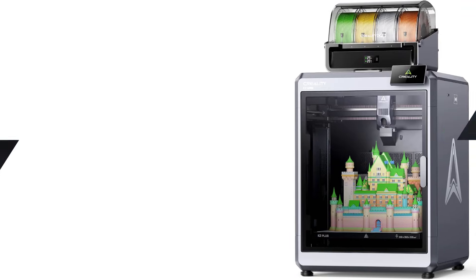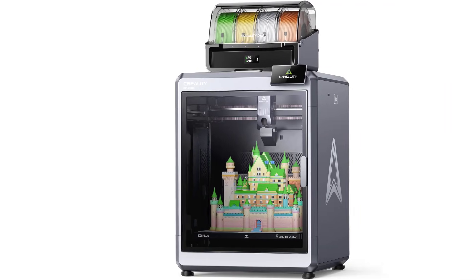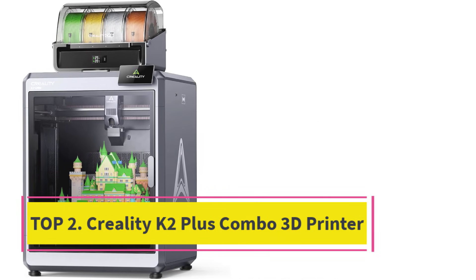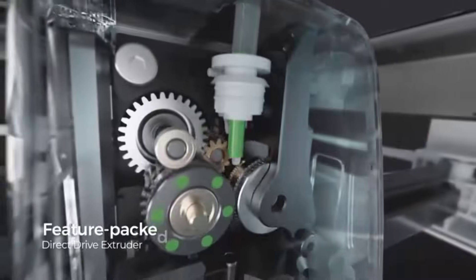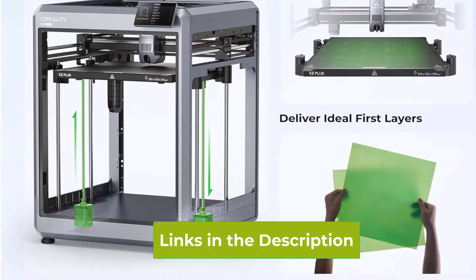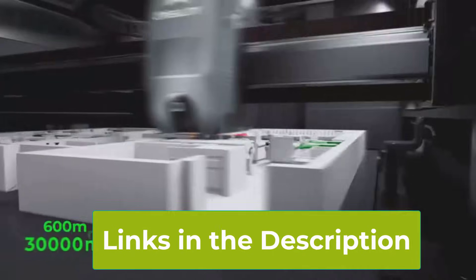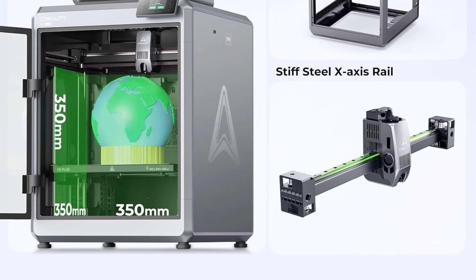Top 2: Creality K2 Plus Combo 3D Printer. The Creality K2 Plus Combo 3D Printer is a powerful, next-generation machine built for makers, designers, and hobbyists who want fast, reliable, and versatile multicolor 3D printing. It's packed with advanced features that make printing easier and more precise, whether you're creating prototypes, functional parts, art pieces, or household items. At the heart of the K2 Plus is multicolor printing capability that lets you produce vibrant, complex models without manual filament swaps.